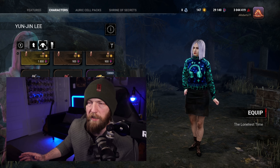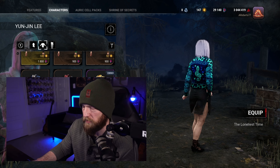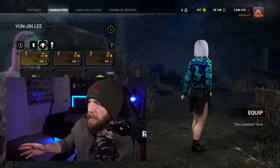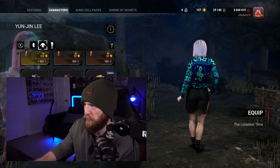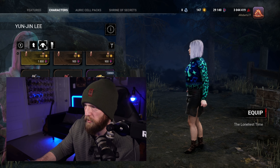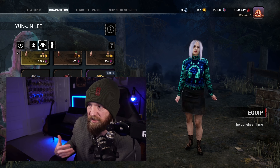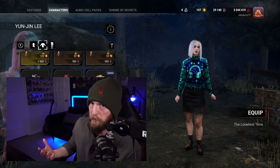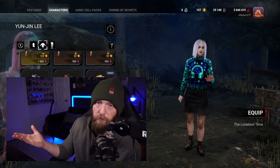Next up in A-tier, we've got Yun Jin, who's got very bright colors. I love these colors — the bright neon green and the bright neon blue against the dark blue. It's just perfect. I love the cheetah print here, the music — obviously it's perfect for her character. I really like the design. It definitely stands out. It's not really super great for stealth, but I just really like it. So it's an A-tier.